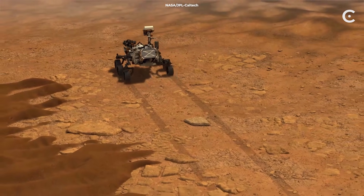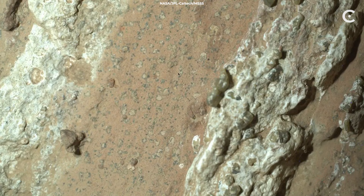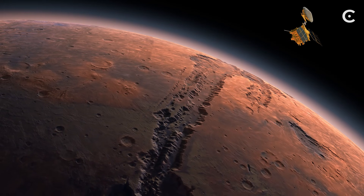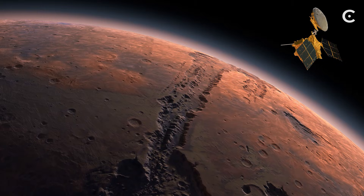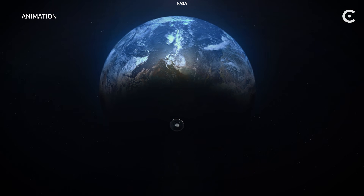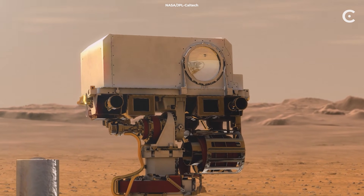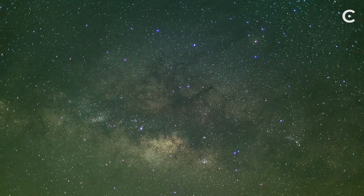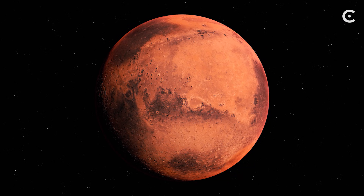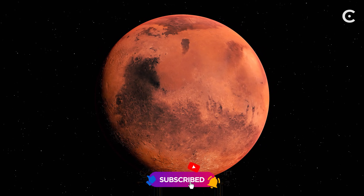So where does this leave us? We have a rock on Mars with patterns that look remarkably like ancient bacterial activity on Earth. We have a year of peer review saying this is the strongest candidate for Martian life we've ever found. But we also have the scientific humility to say we're not sure yet. Those samples will come home — and when they do, we might finally answer the question humans have been asking since we first looked up at the night sky: are we alone? What do you think we'll find when we finally get that rock back to Earth? Are we looking at the first evidence of alien life, or is Mars playing another trick on us? Drop your thoughts in the comments below, and if you want to stay updated on this story as it develops, hit that subscribe button.